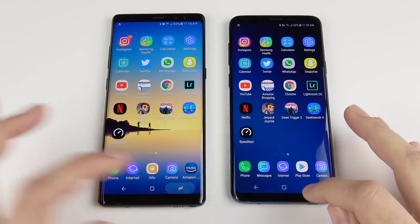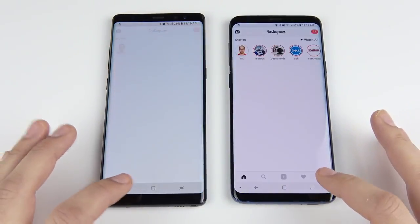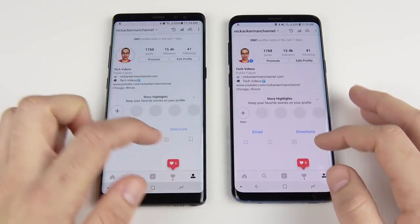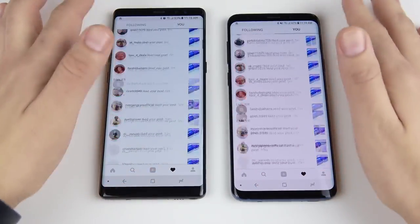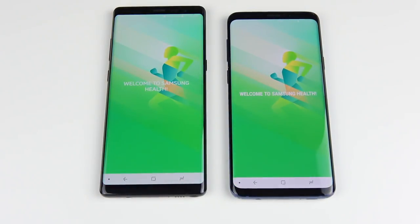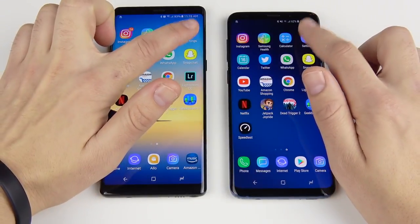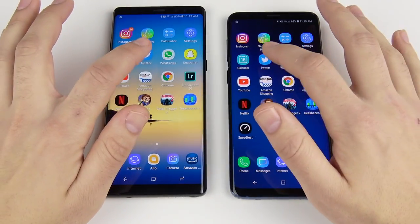Now the application portion of the speed test. All applications are closed on both devices, and both are set to 0.5x animations. Instagram is about a tie, with equal scrolling and menu performance. Samsung Health goes to the Note 8. Calculator is about the same. Settings goes to the S9 Plus. Calendar is too close to call.